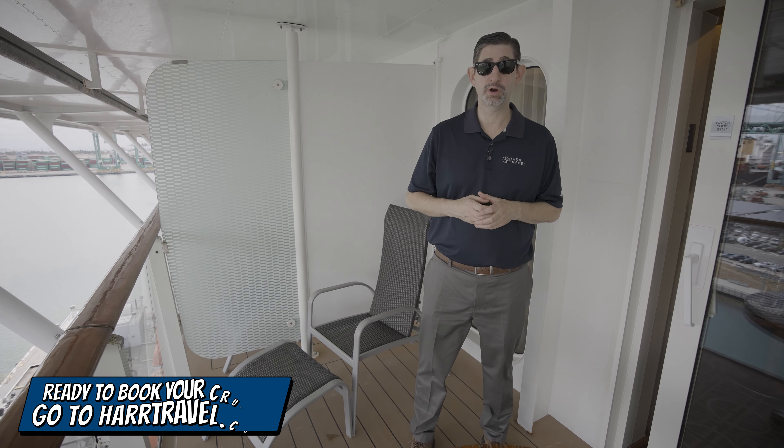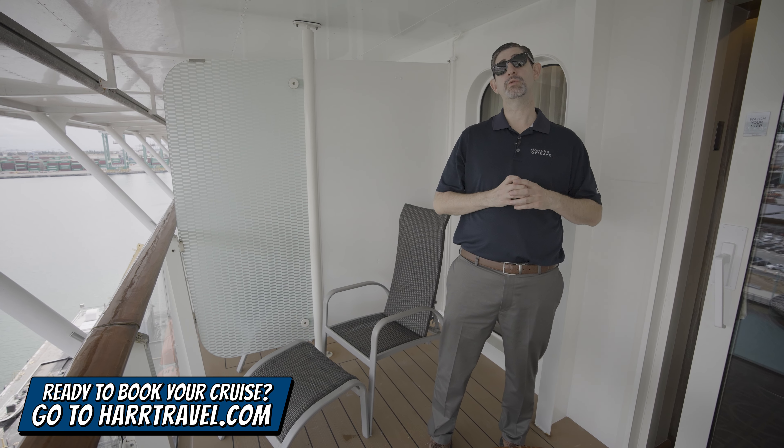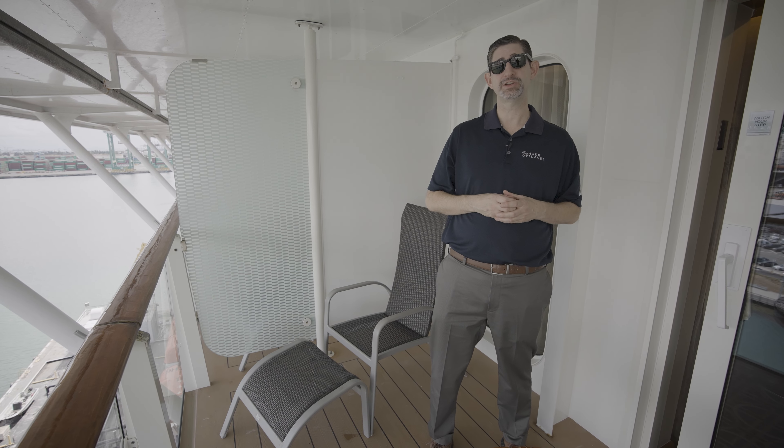Now when you're ready to make this your home away from home, or book any room or suite with Royal Caribbean, Celebrity, or Silver Sea, make sure you do it right on Hartravel.com or reach out to your Hartravel advisor.